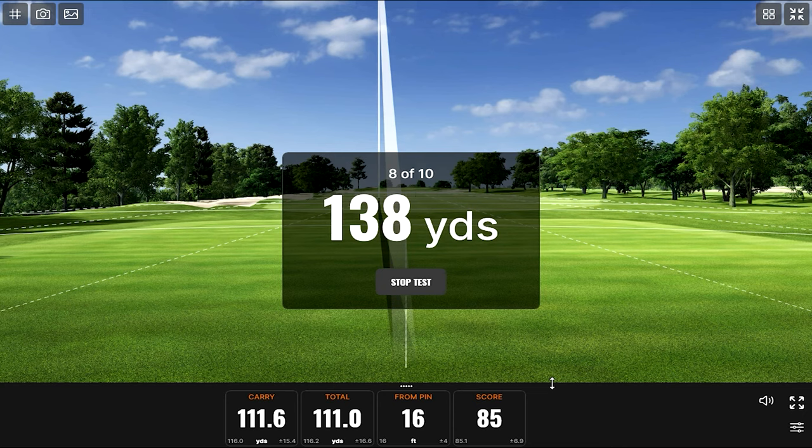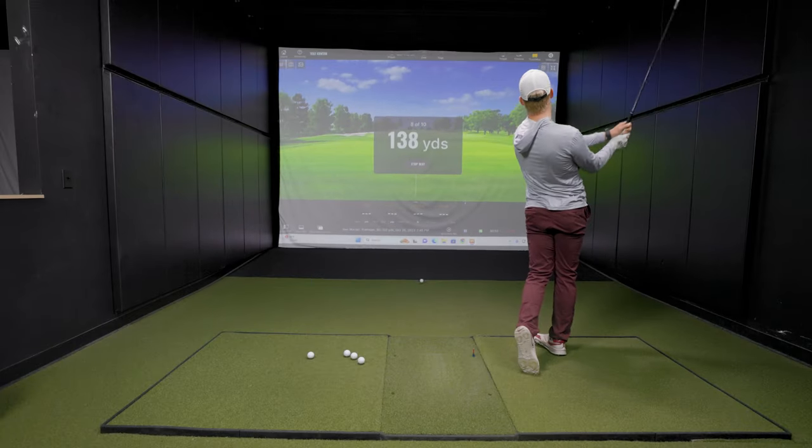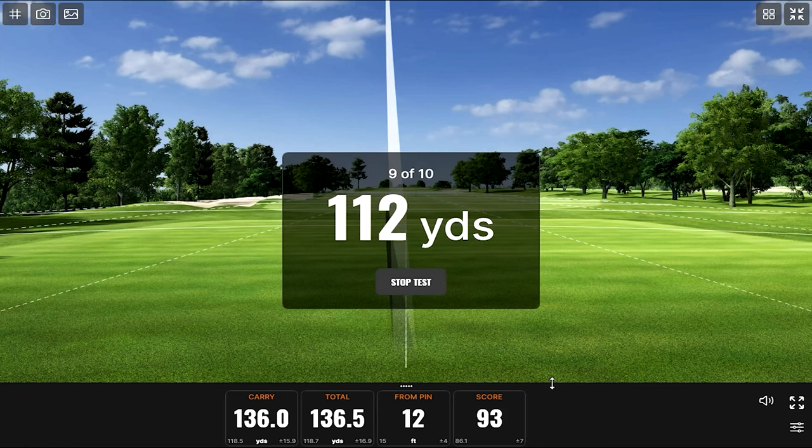138 yards — back to the old pitching wedge. This is coming down to the wire. Right now the average is 85.1, and 86.7 is Bennett's score. Ben taunts: this could be one of the first times Bennett ever beats him — that's the trash talk we were looking for. With two shots left, Ben is barely trailing at 86.1.